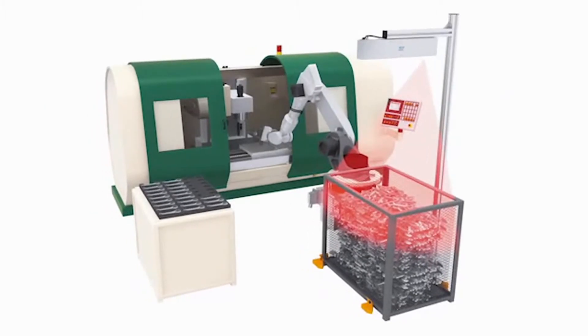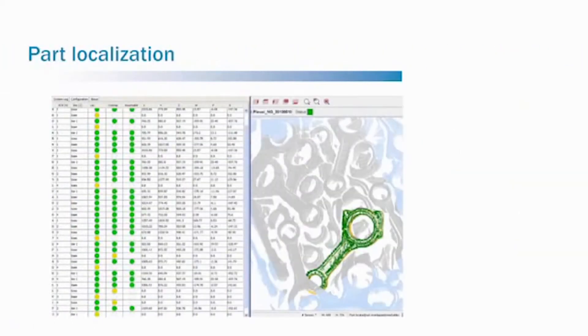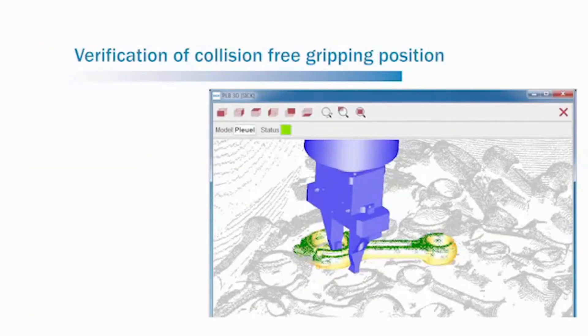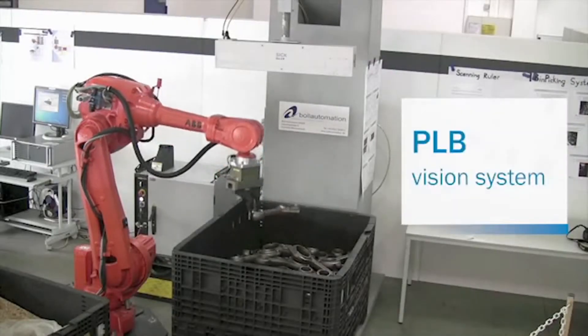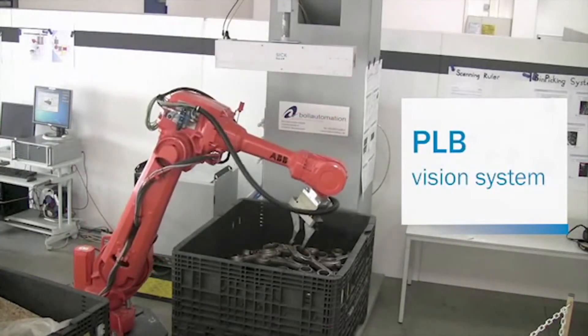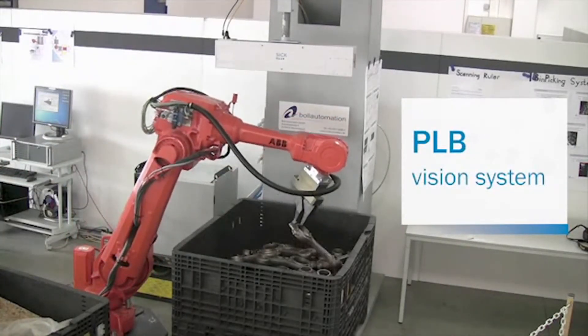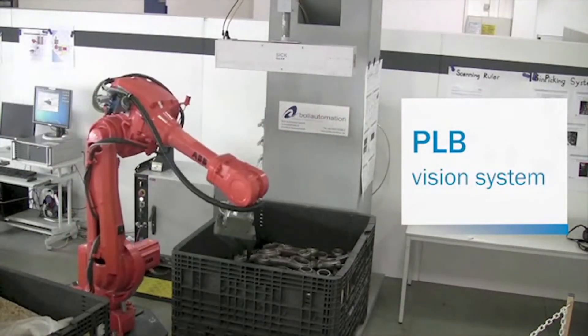The PLB system takes care of the following steps in the process: image acquisition, part localization, part gripability verification, and transfer of part position to the robot controller. The PLB system from SICK is both flexible and robust. Designed with easy integration and flexibility in mind, it can keep up with a high production rate even under demanding conditions.